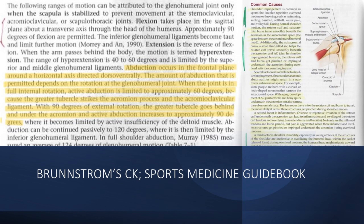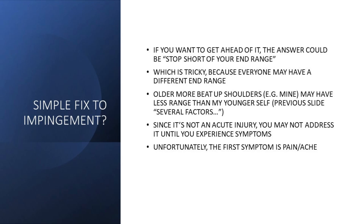Again, this would be from repetitive cumulative impingement, not just from doing it a handful of times. A simple fix would be to stop short of the impingement, going back to the parallel-with-the-floor guideline. But this could be tricky: individuals may structurally have different end ranges, so you'd have to check each client and instruct accordingly. The same individual may also have less range when older due to arthritis and age-related conditions. And since we're not talking about an acute immediate injury, a trainee may not see the need to preemptively fix it — they think they're getting away with it, but it's cumulative, and the first symptom is pain.